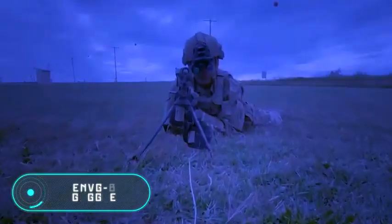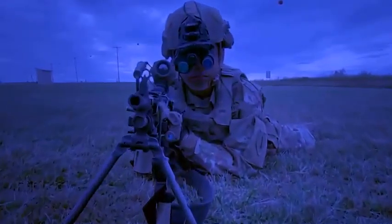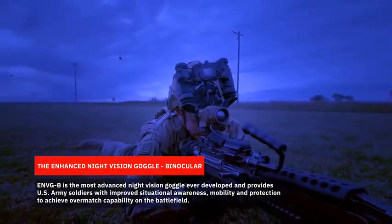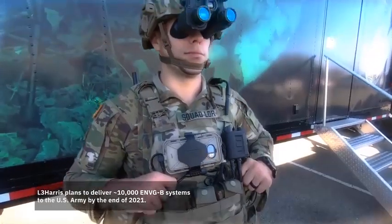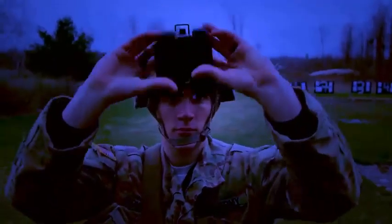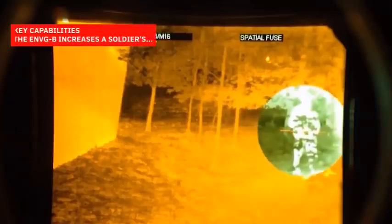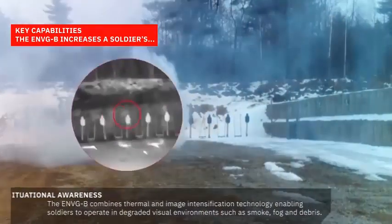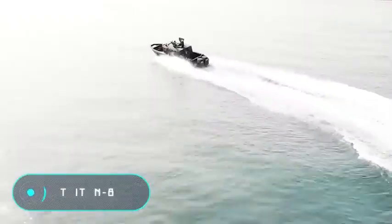Special military units may have to perform tasks at any time of day, even at night, when it's more difficult to ensure proper security. The ENVGB goggles are a perfect night vision system for these situations. They are equipped with the latest light amplification technology, helping you see clearly even when lighting is minimal. In addition, a thermal channel detects people using the heat they emit, and both images can be superimposed on each other, providing almost perfect visibility.